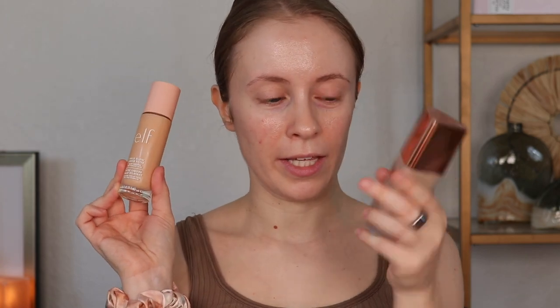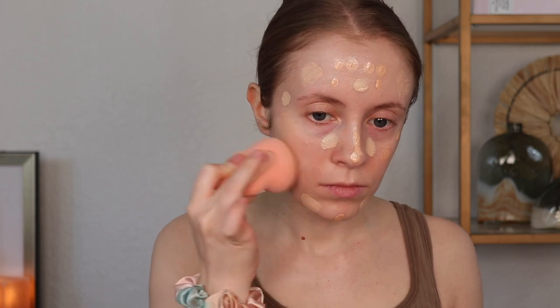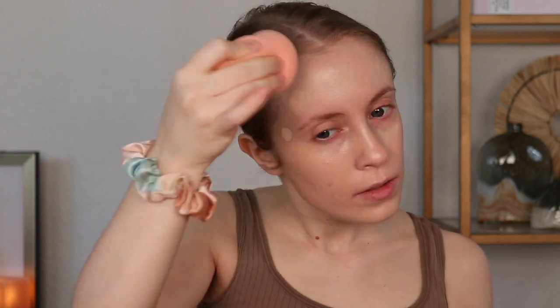I've already applied some of the e.l.f. Jelly Pop Primer a few minutes before sitting down to film, just so it would have a chance to sink in before I go in with base products. For my base today I'm using the e.l.f. Halo Glow and the LYS Triple Fix Foundation — I dotted both all around my face and am blending them out with my sponge. I love that finish — it looks glowy without being overboard, just the right amount of glow, and it looks so natural on my skin.